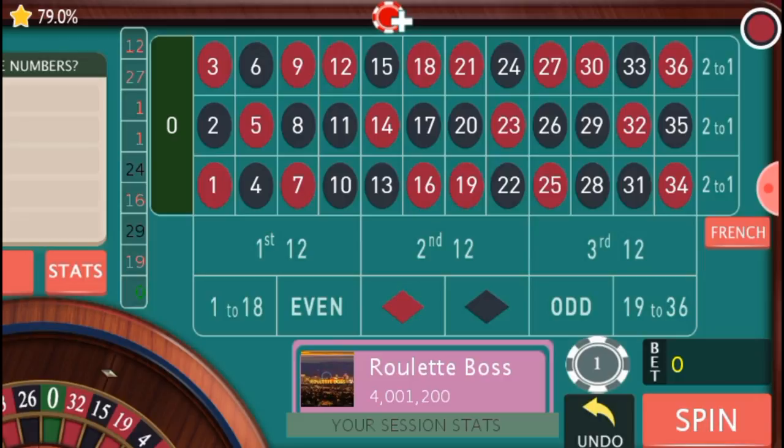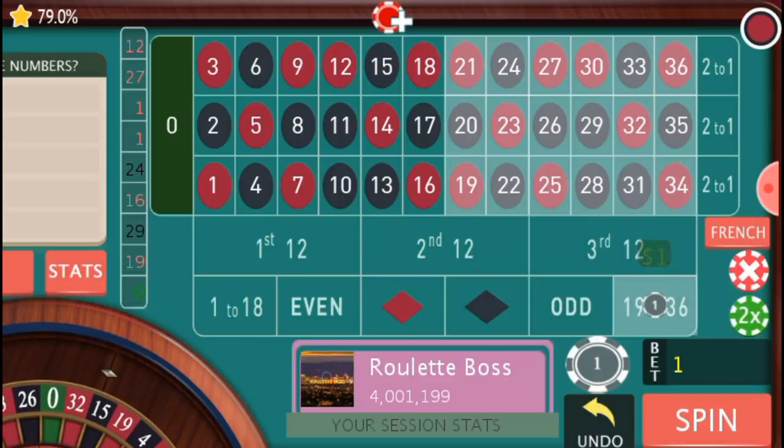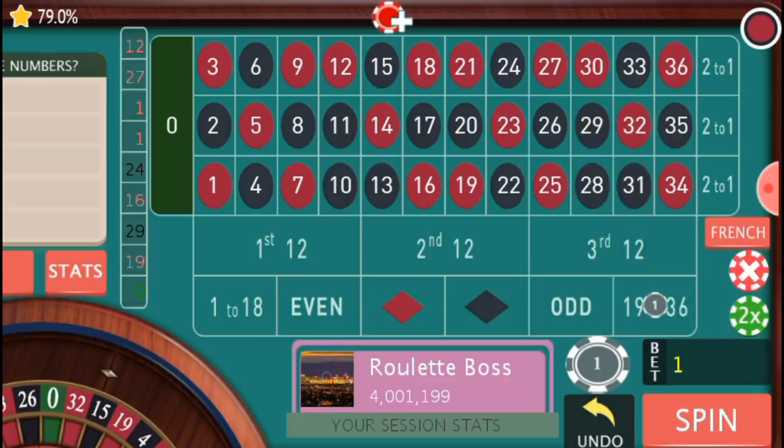I try not to play longer than 20 minutes at any point in time. If I am losing a few units in 20 minutes, I take my break and come back to chase after those few units. The only time I play longer than 20 minutes is if I am down a lot — I try to get back to at least breaking even before taking a break. That is just my personal opinion, so take it with a grain of salt.